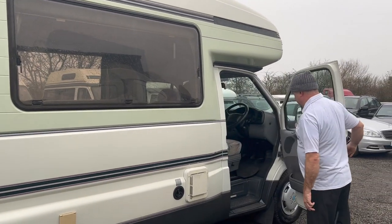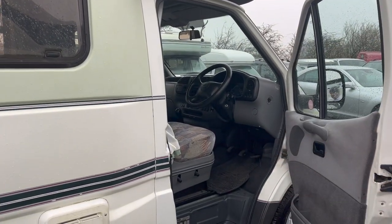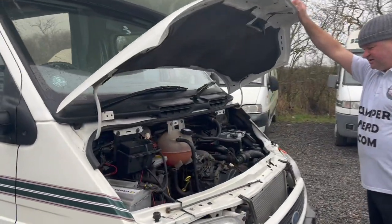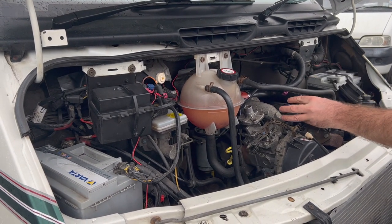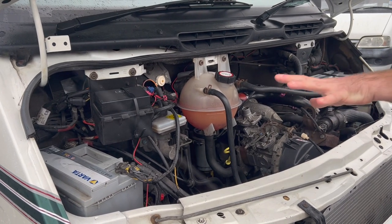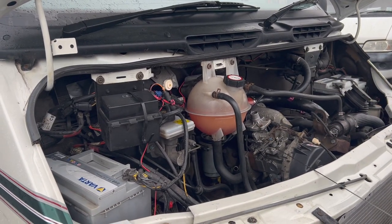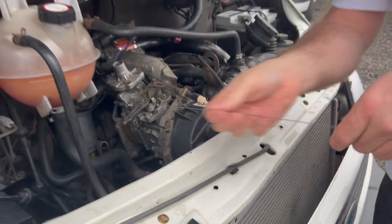You've got mains hook-up, fresh water, and a Carver to heat the hot water on gas. Inside, you've got the element to heat it on mains. Quick sneak peek — it is spotless. There's not a mark on it inside or out. The guy was fanatical with his maintenance and servicing. The cam belt was replaced a couple of years ago, and about five years ago he had a new Bosch pump fitted, so that power plant will last you for years. It's incredible.